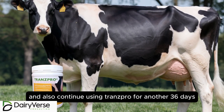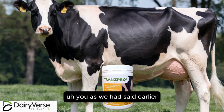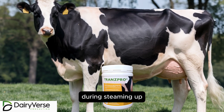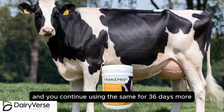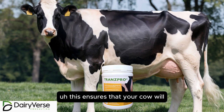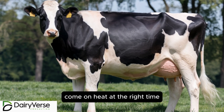Also continue using Transpro for another 36 days. As mentioned earlier, you use Transpro 18 days before calving during steaming up, and you continue using the same for 36 days more. This ensures that your cow will come on heat at the right time.